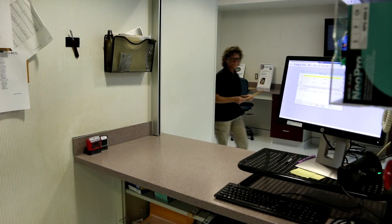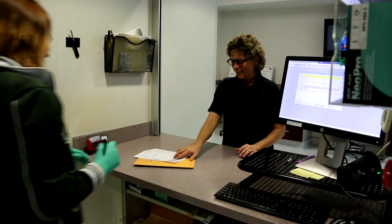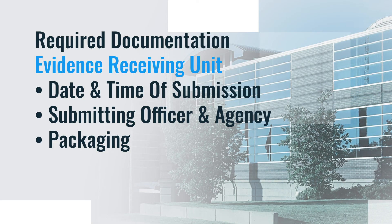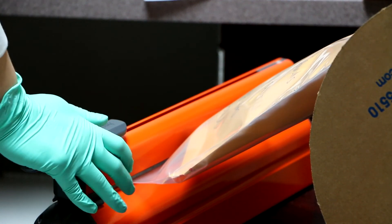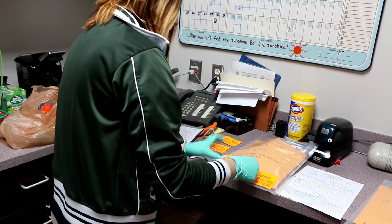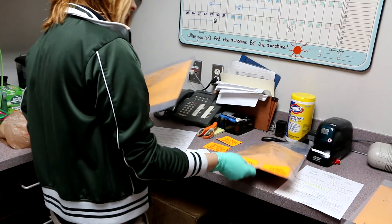We know where all evidence is at any given time. Forensic technicians must be meticulous in documenting certain things about each item of evidence, including the date and time of submission, submitting officer and agency, and how each item is packaged. They must also pay close attention to ensure each item submitted has the proper labeling and seal. Forensic technicians are responsible for creating a unique laboratory number for each new case and exhibit numbers for each item in the case.